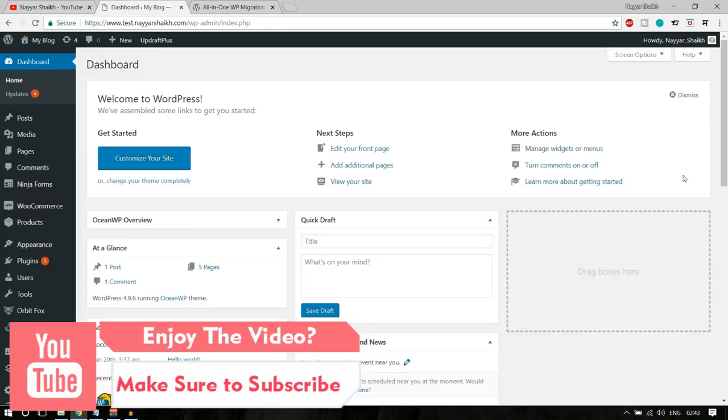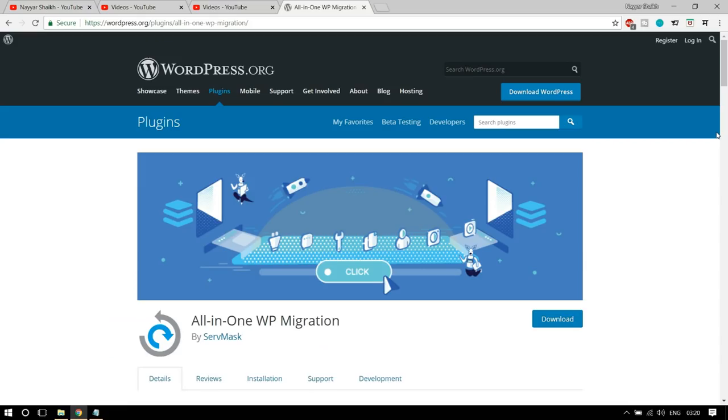The first plugin we are going to look at is All in One WP Migration. This plugin exports all your WordPress files and folders including your database, media files, pages, posts, comments, authors, plugins, themes and so on — almost everything. It exports your entire website with no technical knowledge required into one single file.